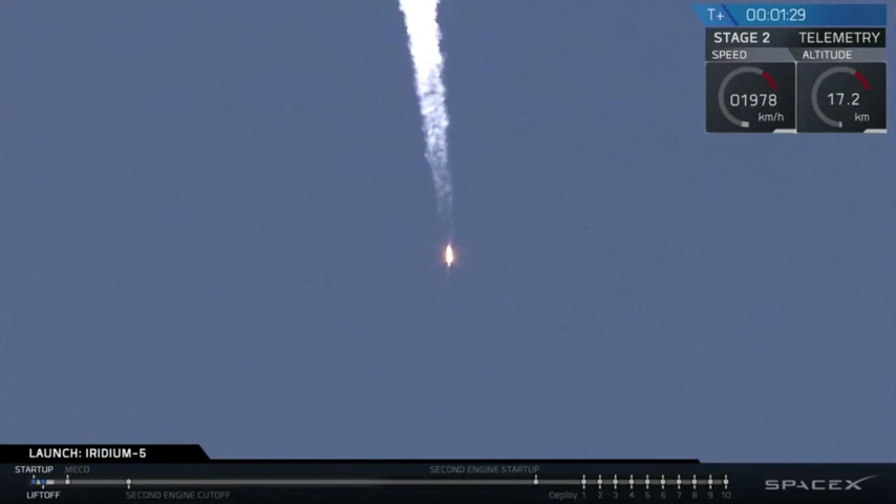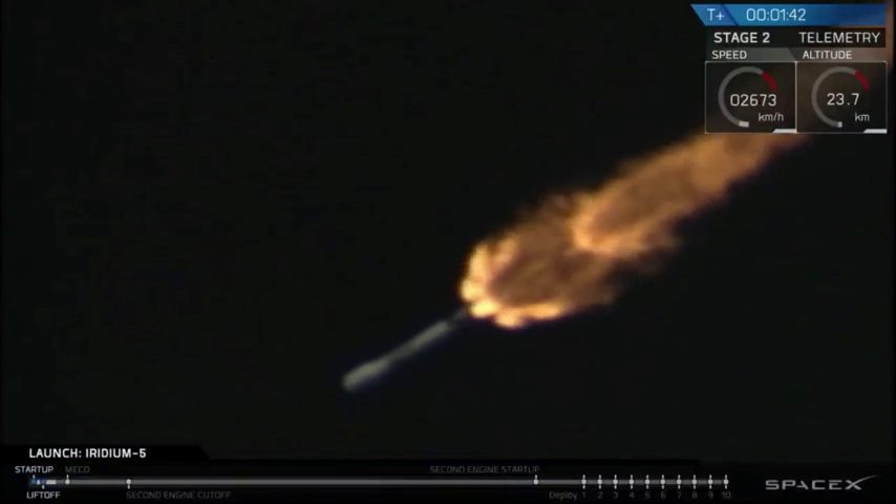Now that we're through that milestone, we'll be increasing the thrust of the engines in order to get to orbit. But while the atmosphere is still relatively thick, we can prevent it from exerting too much pressure on the fairing by throttling the engines a little bit.